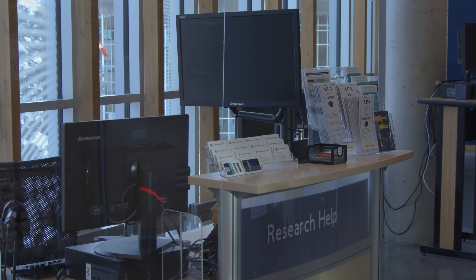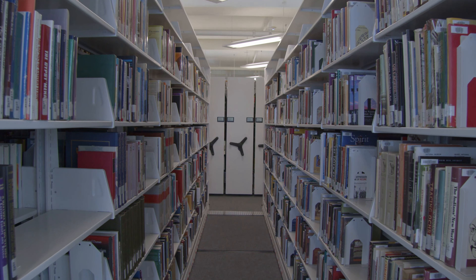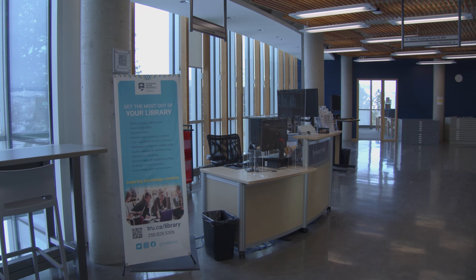This is the Research Help Desk. We can help you with things like finding books, an article, or we can even help you with citations.